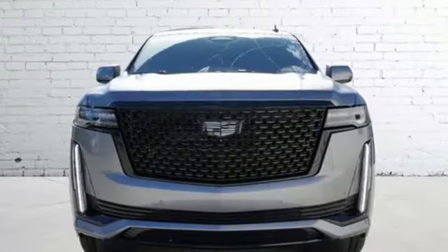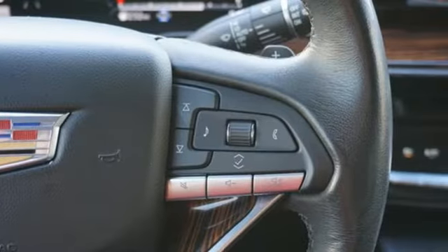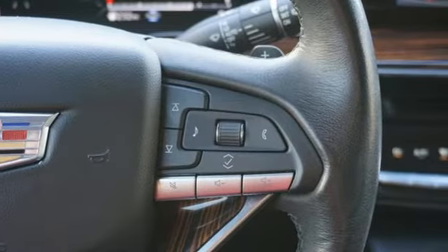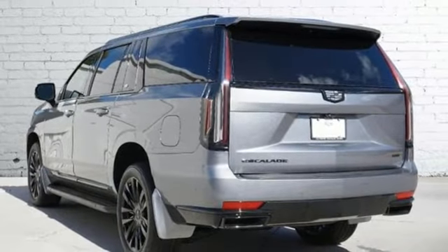Automatic parking sensors, Wi-Fi hotspot, dual zone climate control, integrated navigation system with voice activation, V8 engine, and heated steering wheel.